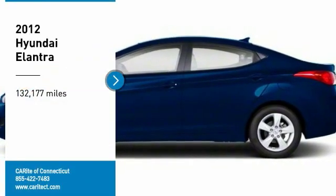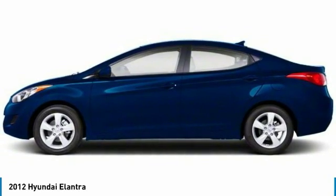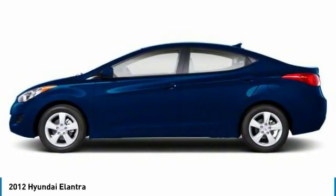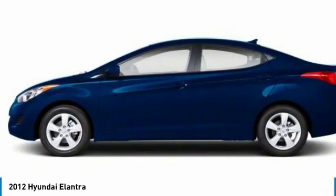Looking for the right vehicle? Check out the 2012 Elantra. The Elantra boasts the most interior room in its class and gets an exceptional 35 miles per gallon. With its luxurious standard features, the Elantra is an easy choice.